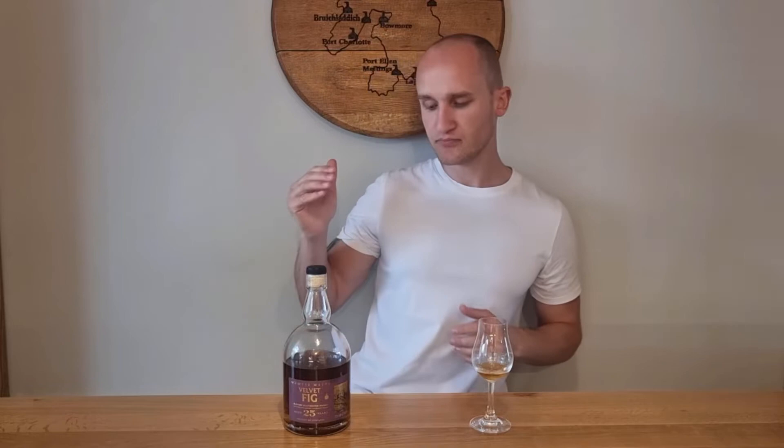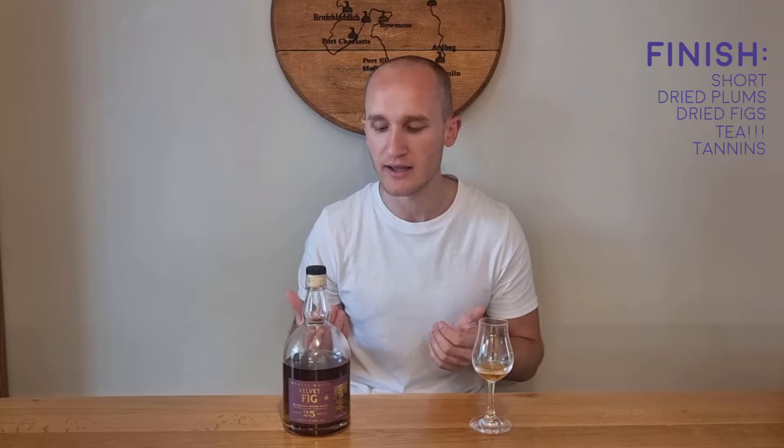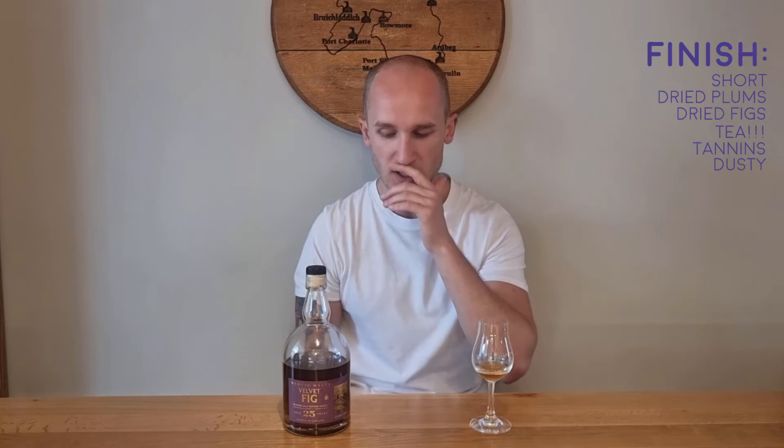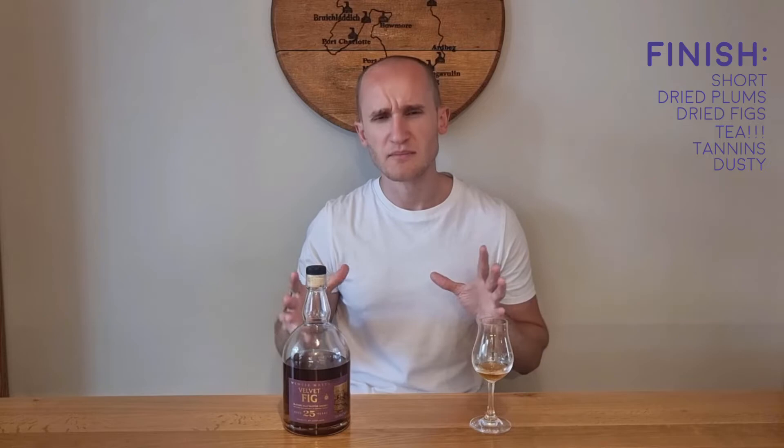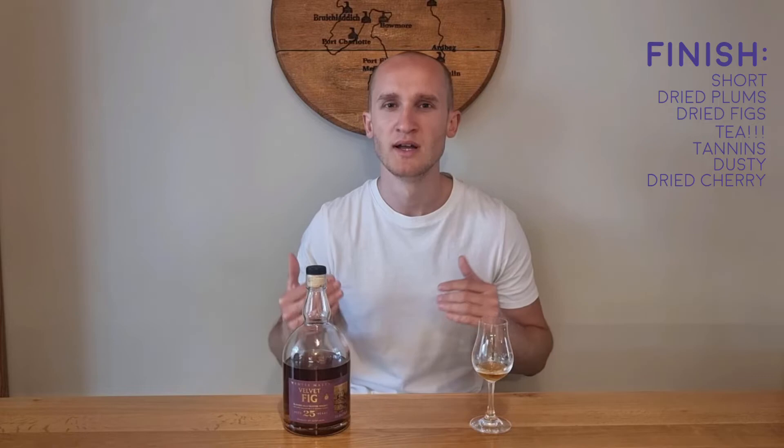So the finish — the finish is for sure short. There's dried plums, there are dried figs, a little bit of a tea element, maybe tea leaves or dried tea leaves or just a tea bag — tea in general without the milk. A real tannin flavour, quite woody, you get a lot of the wood coming through. Dusty again — the dust element went from the nose right through to the finish, and it's not a bad thing at all. Some dried cherries on the finish as well. More fruit coming through — dried cherries, dried plum, possibly prune, and the herbal aspect of the tea.